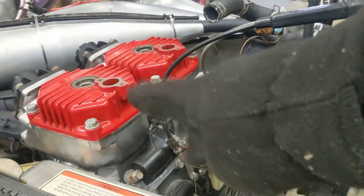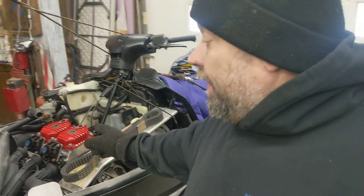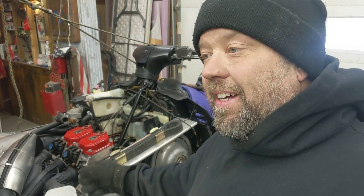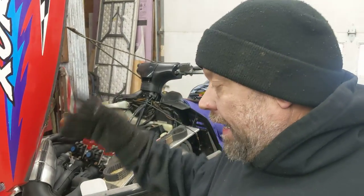I actually pulled these two cylinders off to double-check that the rings were in the right position, and I firmly believe somebody was in this engine before. Here's a lesson: don't take your cylinders off and reuse the base gaskets, putting three bond on them to put your cylinders back on — that is not the right way to do it. Put new base gaskets on. Don't use three bond to patch up your ripped base gaskets that you're trying to save. I wouldn't do it on any engine.